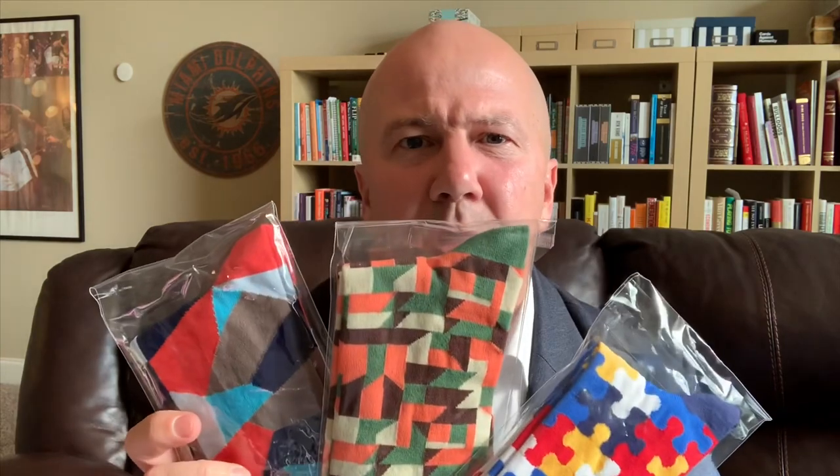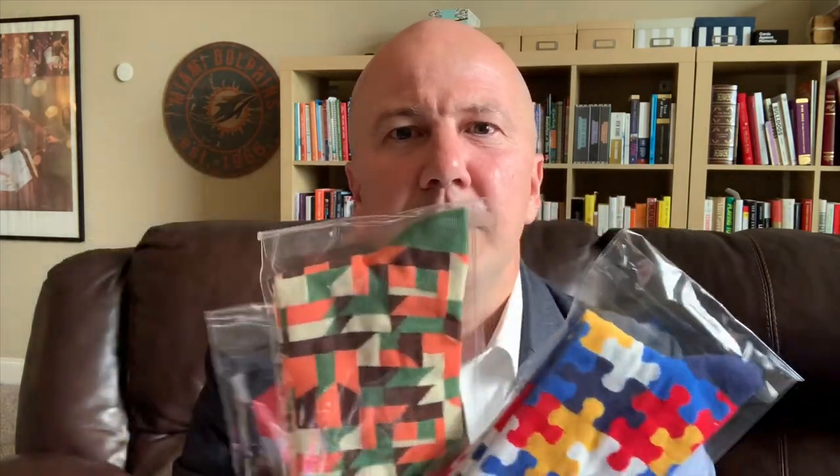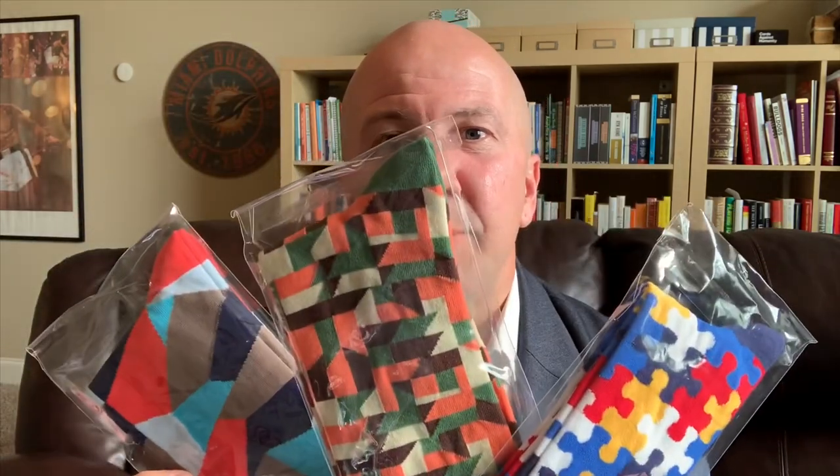What I want you to do is take a look at these three designs and in the comment section below, tell me which one you like best. Do you like number one with the puzzles? Number two with the almost military or hunting design? Or number three, the mosaic?